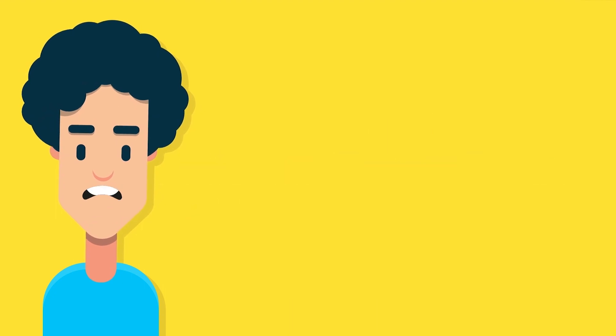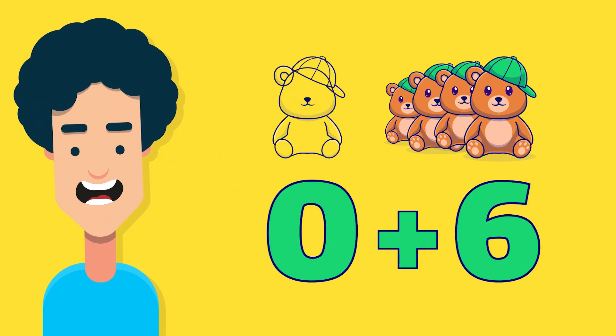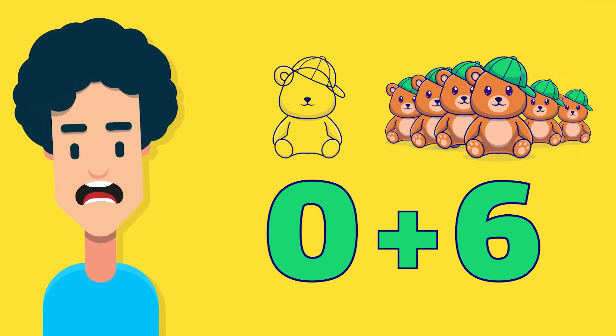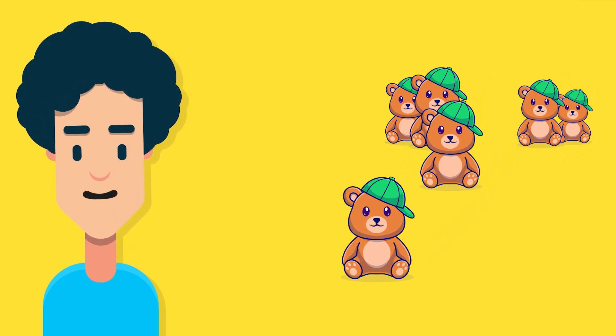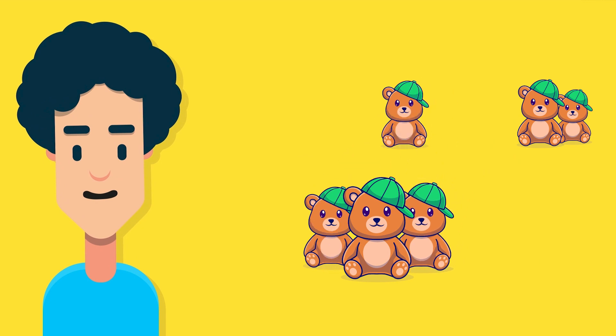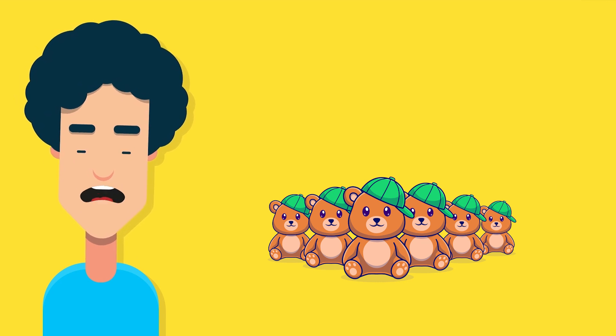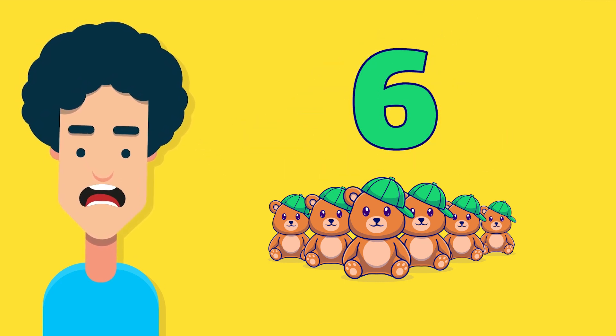What if you have zero teddy bears and then you get six teddy bears as a gift? How many teddy bears do you have altogether? One teddy bear, two teddy bears, three teddy bears, four teddy bears, five teddy bears, six teddy bears. Exactly! You have six teddy bears.